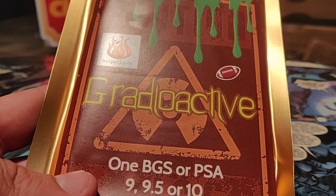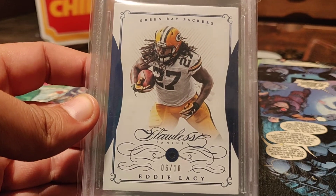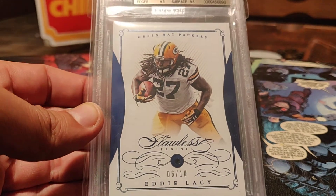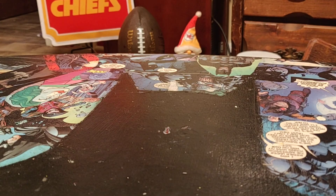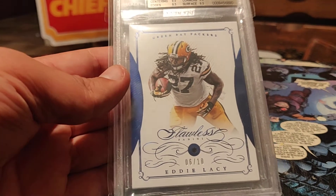The graded card was 25 bucks. It's supposed to be a short print autograph — and it is, a 9.5 from Beckett. Short print, 6 of 10. It's Eddie Lacy out of Flawless — it's got the gem, sapphire. Actually pretty cool, might have to buy another one. I don't know what you guys think of it.